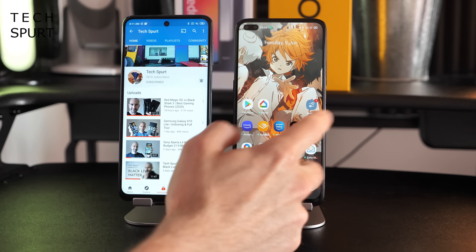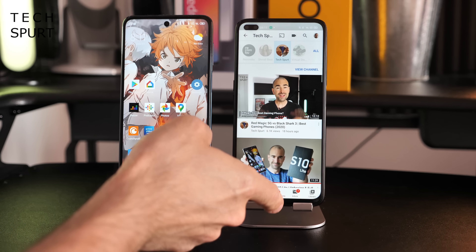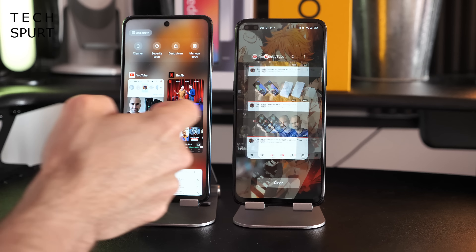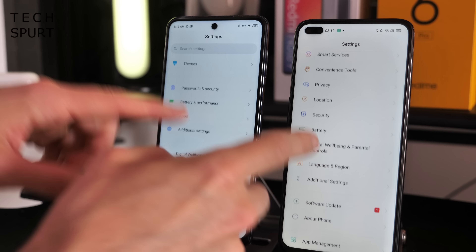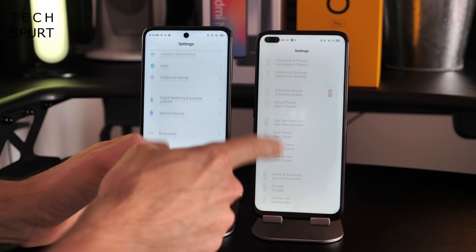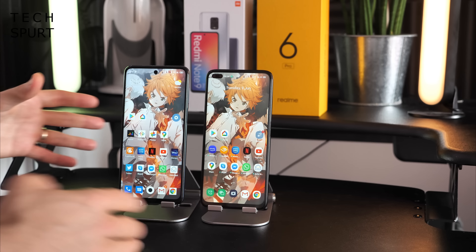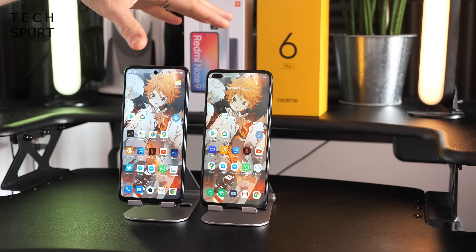Both phones include all the standard Android 10 features: gesture navigation, dark mode, and plenty of bonus features. You can swipe from edges to go back, swipe up to go home, and swipe up and hold to see recent apps. One complaint is that the settings menu is quite messy on both phones — finding specific features can take some hunting even with the search bar. The good news is both support dual-band Wi-Fi and NFC, plus full access to the Google Play Store.